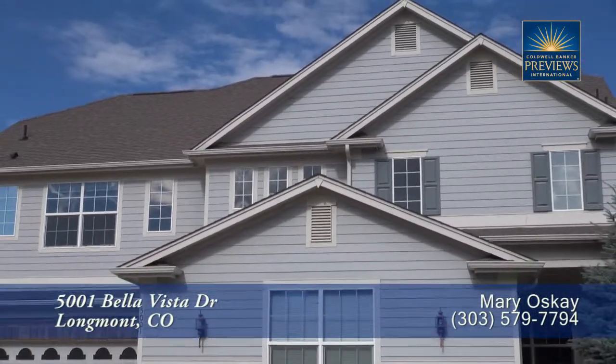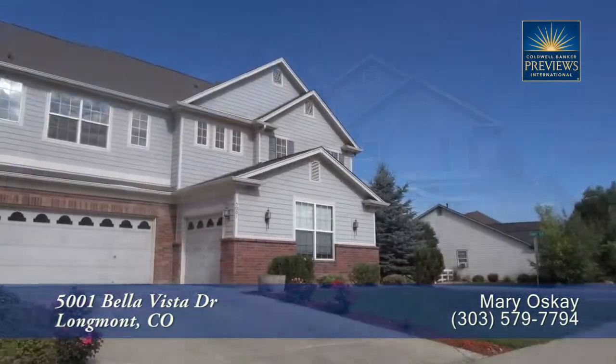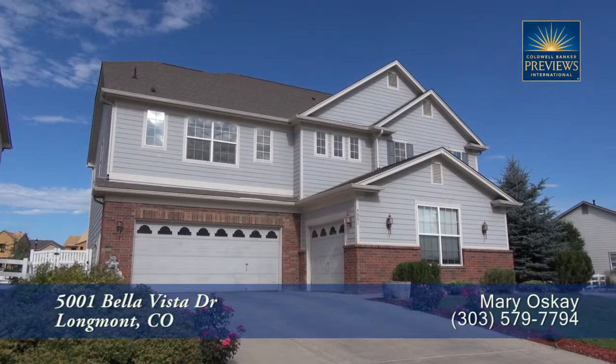It has four bedrooms and three and a half baths, with just over 3,000 finished square feet, and an attached oversized three-car garage.